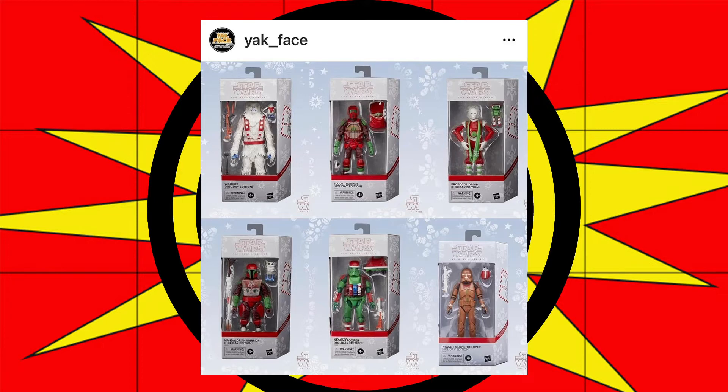We have the Phase 2 Clone that's supposed to come out in November on Pulse. We have a First Order Stormtrooper that's scheduled for later in October on Amazon.